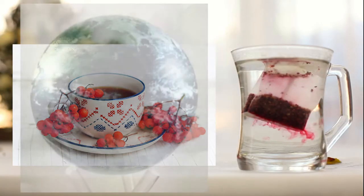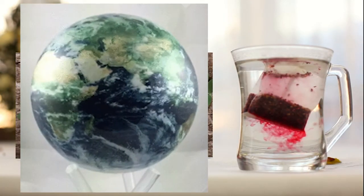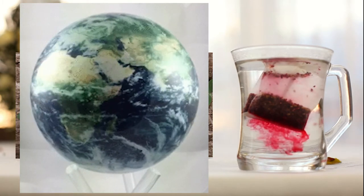Rosehip tea is a global tea, not entirely being restricted to a single region, as the rose flower is present globally.